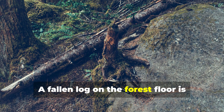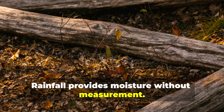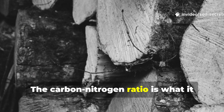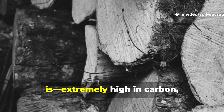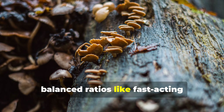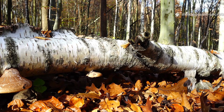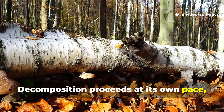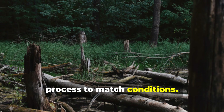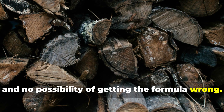A fallen log on the forest floor is entirely self-regulating. Rainfall provides moisture without measurement. Oxygen diffuses naturally without turning. The carbon-nitrogen ratio is what it is — extremely high in carbon — but specialised fungi don't require balanced ratios like fast-acting thermophilic bacteria do. Decomposition proceeds at its own pace, and nature continuously adjusts the process to match conditions. There's no smell, no turning required, and no possibility of getting the formula wrong.